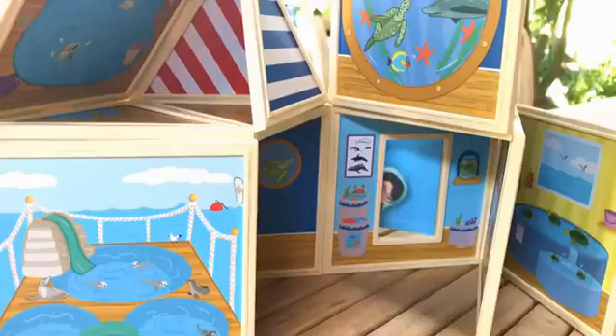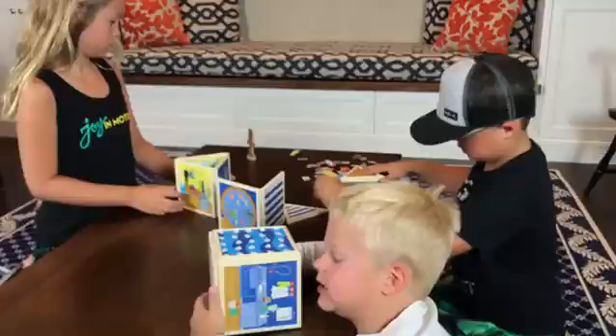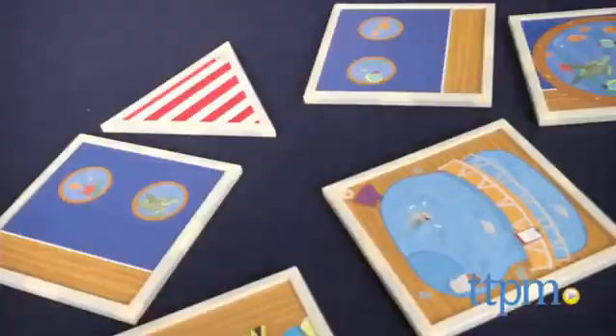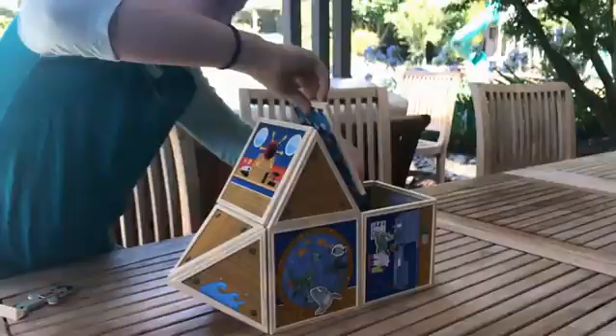Kids can build however they want with this creative construction set. Hi, I'm Laurie from TTPM, here at the Marine Rescue Center, part of a new line of magnetic construction toys from Build and Imagine. All of the pieces in this set connect magnetically in multiple ways to allow kids to build a rescue center as a boat or a building.